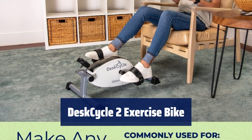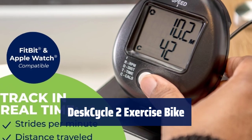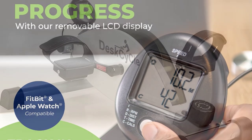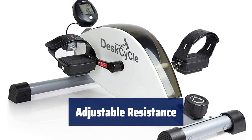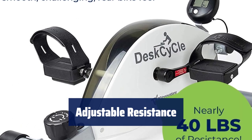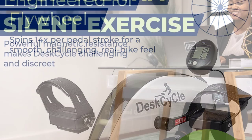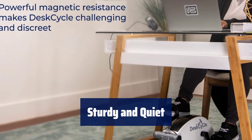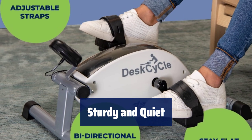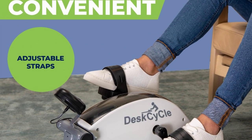Number 5. Stay active and in shape with this versatile exercise bike, perfect for home or office use. It's great for workouts, therapy, work, or relaxing in front of the TV. Choose from 8 resistance levels to customize your workout. With up to 39 pounds of resistance, you can enjoy a smooth, challenging ride that feels just like a real bike. Made with high-quality materials, this bike is sturdy and quiet, with sealed bearings, steel components, strap-in pedals, and silent magnetic resistance.